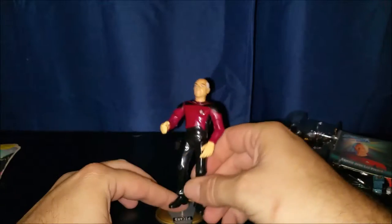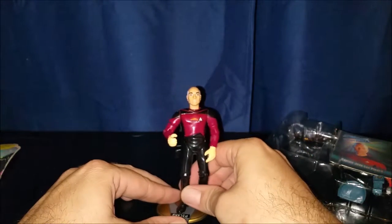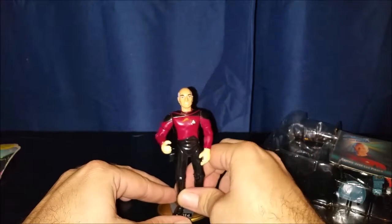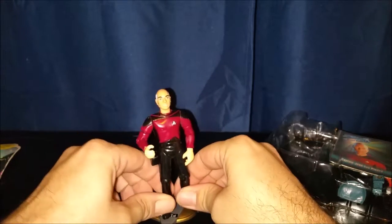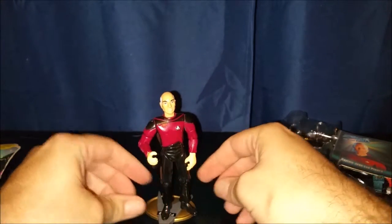Let's put him on the stand. Looks like he's got holes in his feet to go on it. There we go.